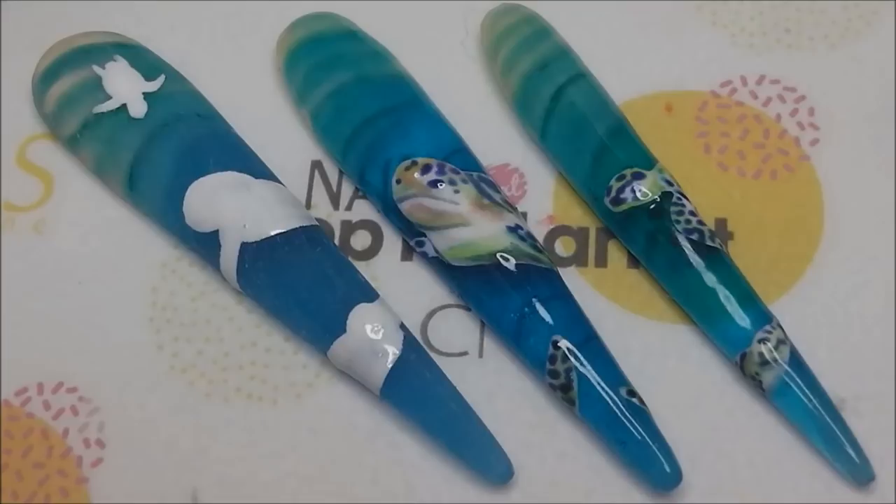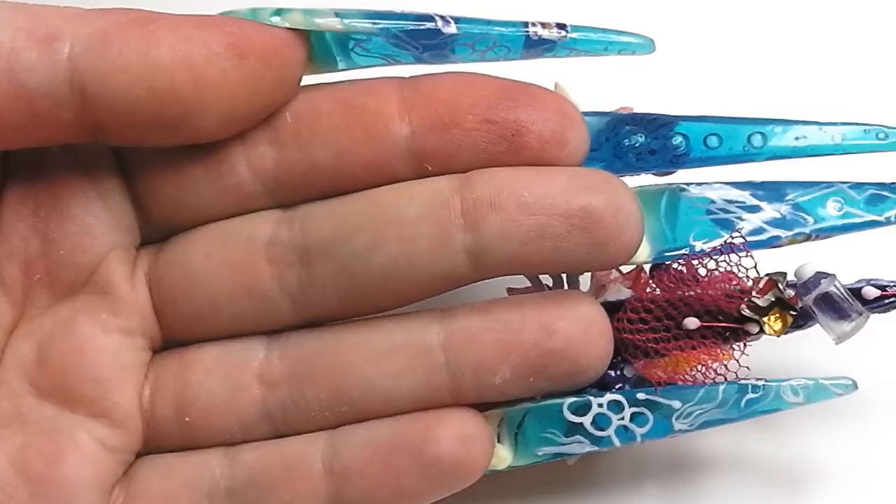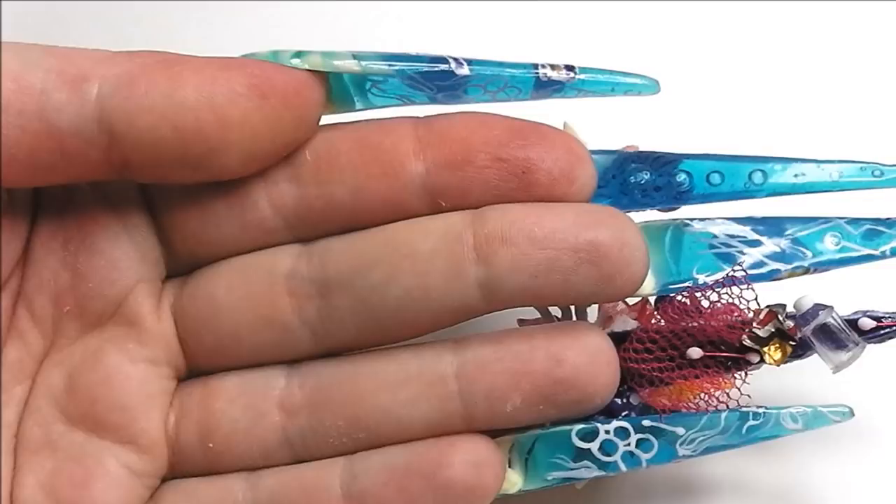While the top of my design represents the perception of a beautiful ocean, the underside represents the harsh reality. I painted silhouettes of plastic bags, drinking straws and bottles in white, so that when viewed from above through the glass shell they should just look like bubbles, ripples in the water and jellyfish. I matched my 3D coral reef with 3D litter carelessly discarded on the ocean floor.